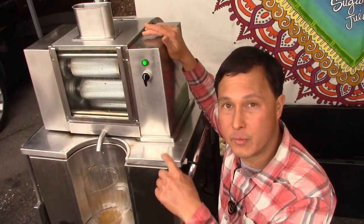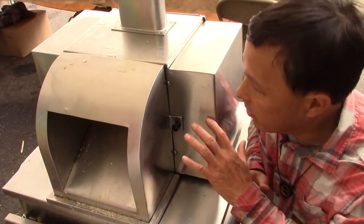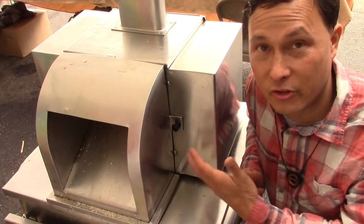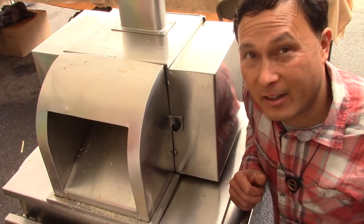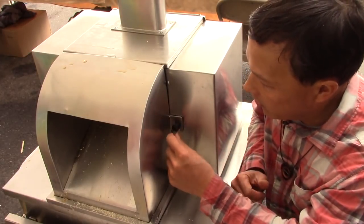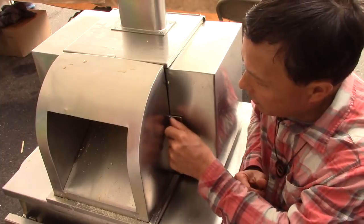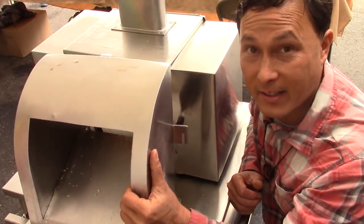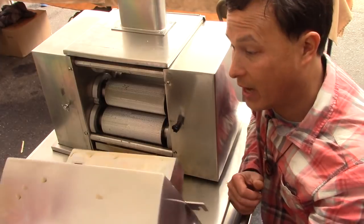Next I want to show you guys the rollers and how to take this apart. Looking at the back of the machine, there are some thumb screws — some nuts you have to undo to loosen — so this whole back piece comes off. This back piece is a very important safety piece to have on the machine; otherwise your fingers could get caught in the rollers, which is not a good thing. I'm not sure there's actually any kind of interlock switch — there isn't.